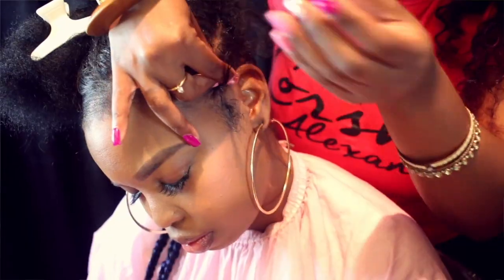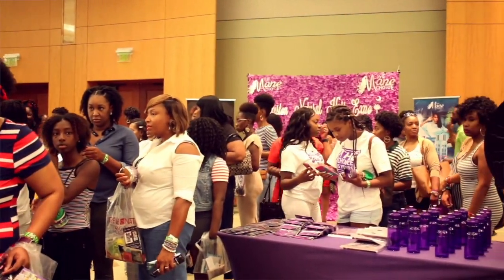Hi everyone, it's Ebby Drayton, Founder and Coordinator of the Charleston Natural Hair Expo, and I'm here with a brief video to give you a little bit of insight on the 2019 Charleston Natural Hair Expo, as well as to give you some information that would be helpful for anybody who's interested in being a vendor or a sponsor and possibly even an attendee.